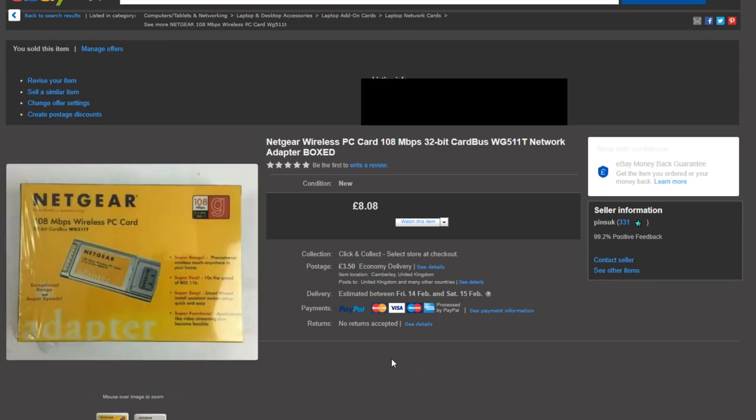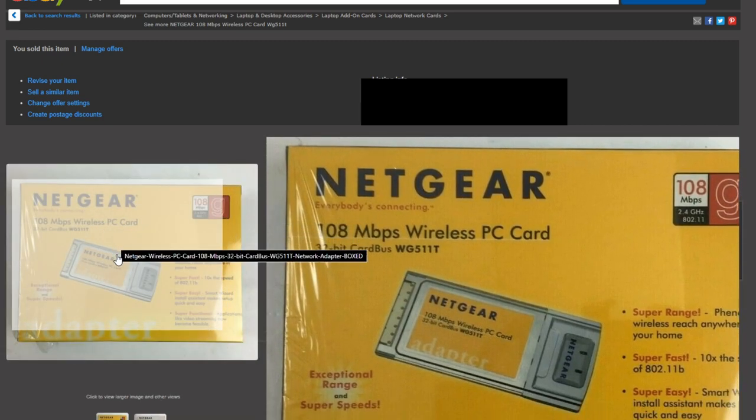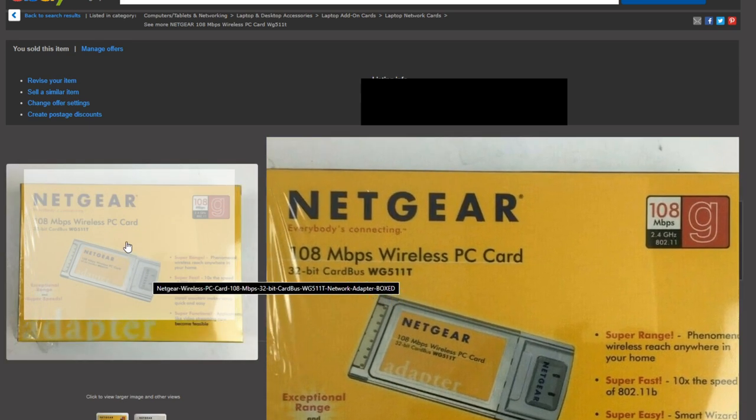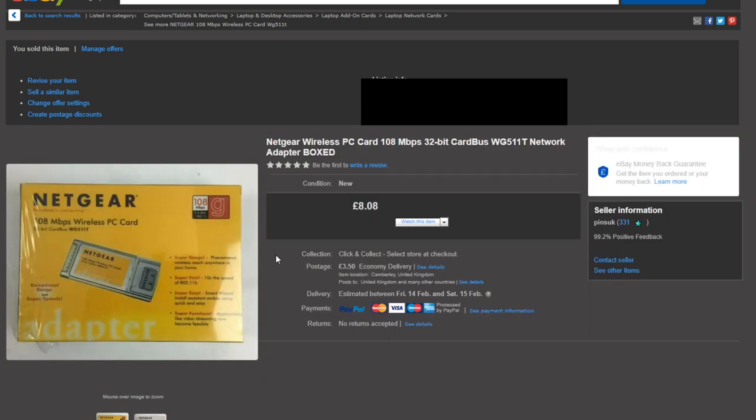This is a Netgear — I bought it in a bunch of stuff from an auction recently. It was listed for £10 and didn't sell, so I dropped it to £8, hence the weird number. It sold for £8.08 plus postage. This is a brand new Netgear 180MB per second wireless PC card, still sealed, and they were going for around £10 anyway, so a nice little sale.